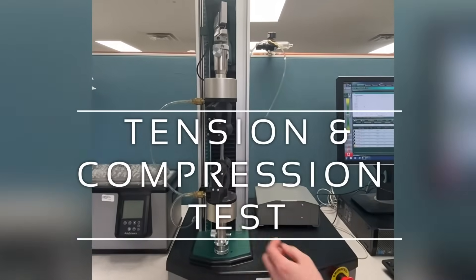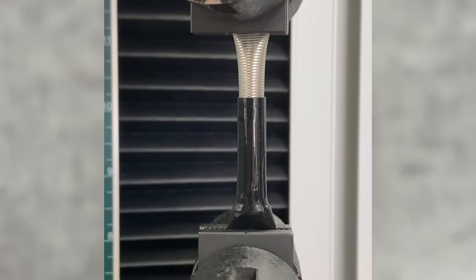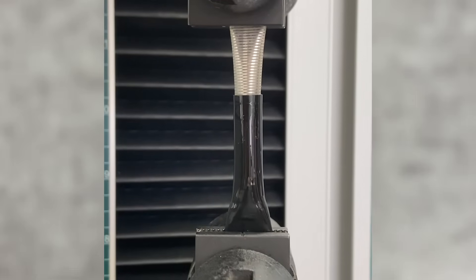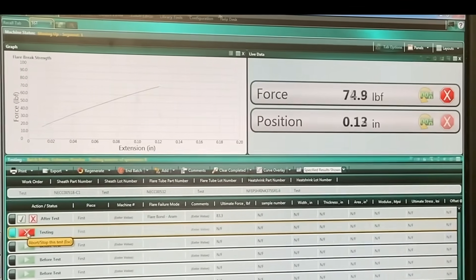The tension and compression test measures the ultimate strength of tubes. In this example, a technician is testing the strength of a bond on an over-molded section of the tube.